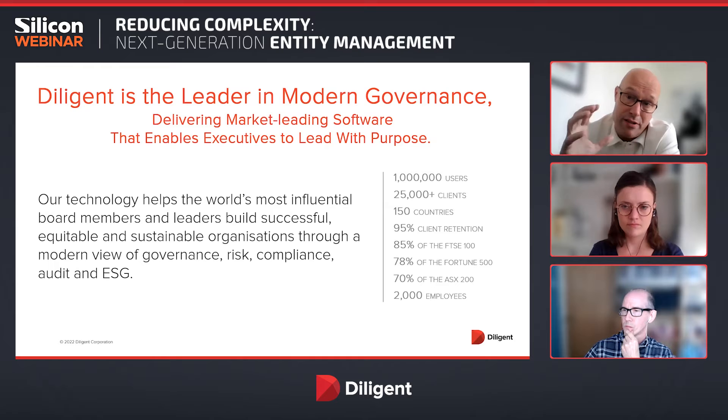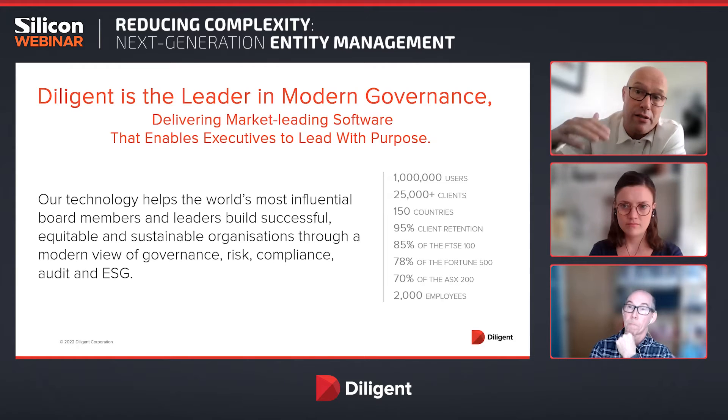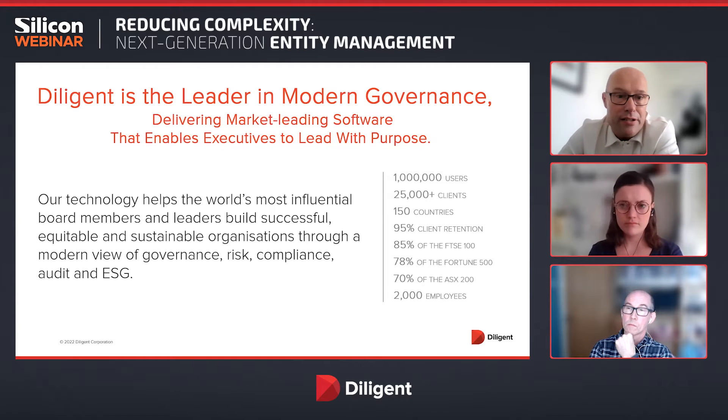Today we're talking specifically about entity management, but Diligent is a global provider of governance, risk, and compliance solutions. To give you an idea, we operate globally with more than a million day-to-day users, who are quite often board members within companies and also in legal and entity management. We provide governance, risk, compliance, and audit solutions. A very hot topic at the moment is ESG, and we also have a full software solution offering in the ESG space.